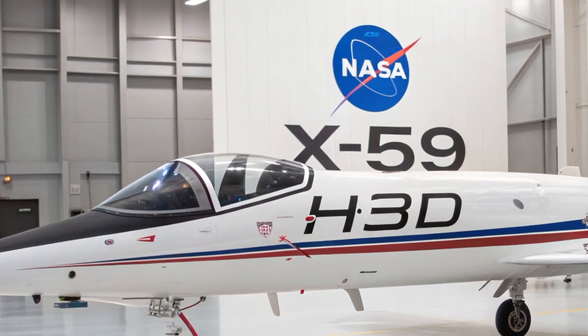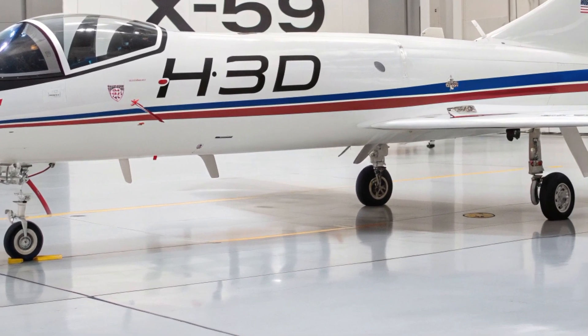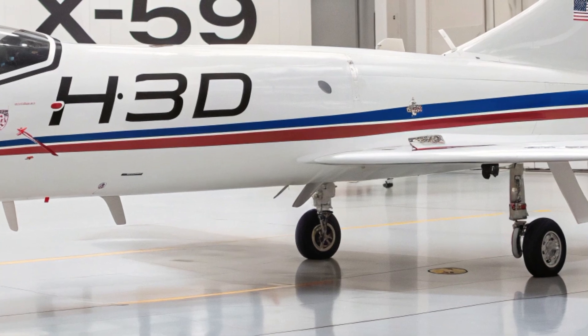So buckle up as we take a closer look at its exterior, interior, performance, safety features, and why it matters for the future of air travel.